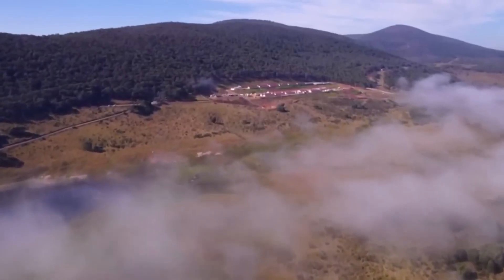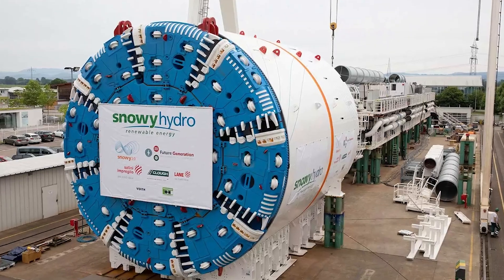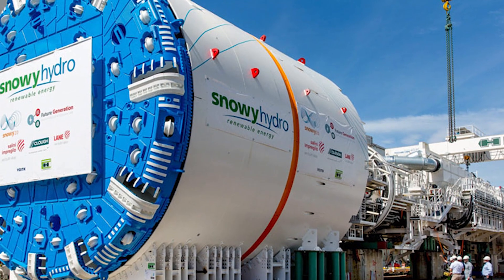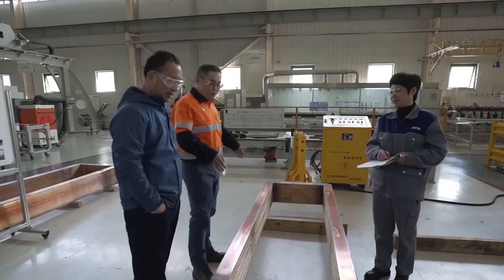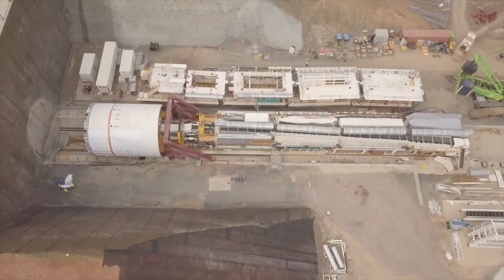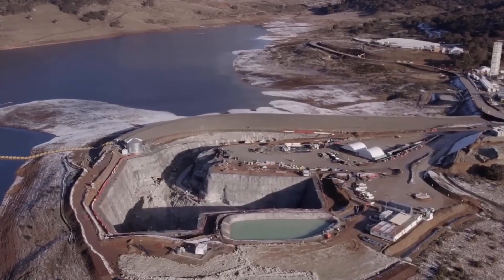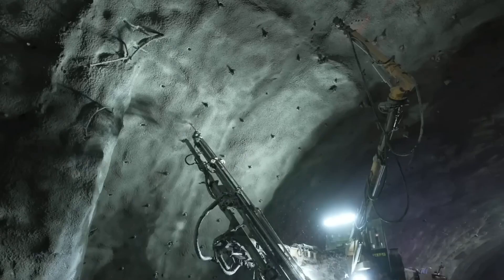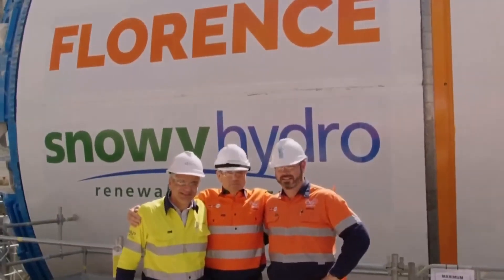Part of the cost is due to sheer complexity. Snowy Hydro needed three massive tunnel boring machines — Florence, Kirsten, and Lady Eileen Hudson. Each machine is a behemoth; Florence alone cost $150 million. A dedicated factory had to be built on-site just to manufacture tunnel segments. Lady Eileen Hudson successfully carved a 1.77-mile diversion tunnel from Talbingo Reservoir to the underground power station, and by October 2022, several support tunnels were also complete. In March of that year, work began on the main tunnel toward Tantangara.